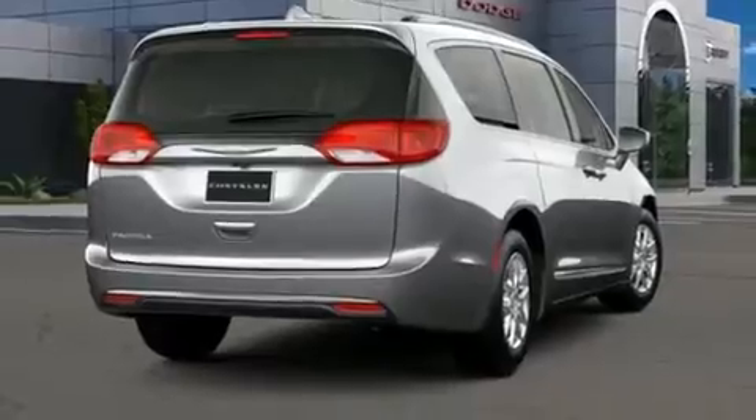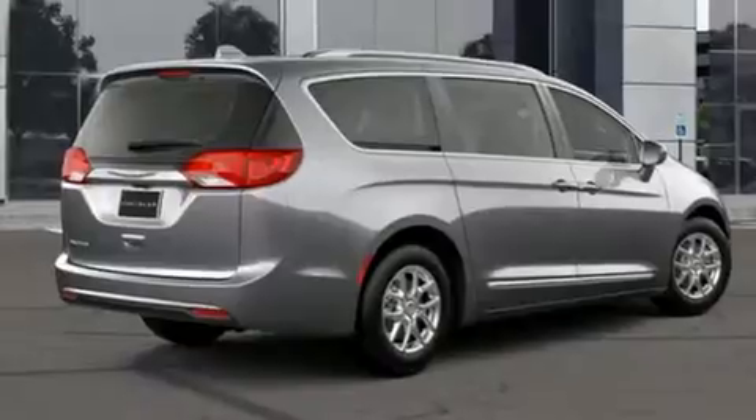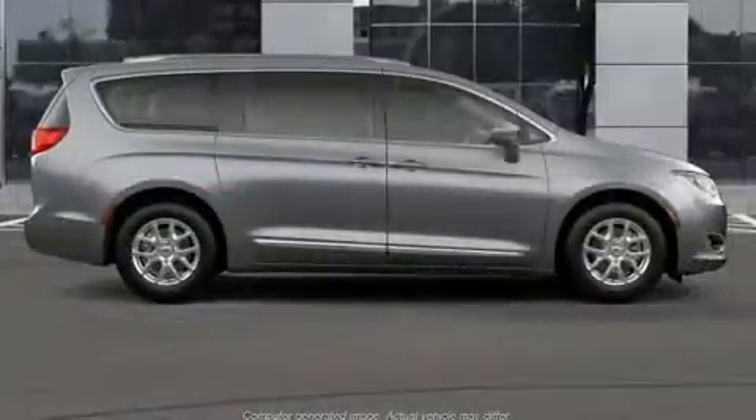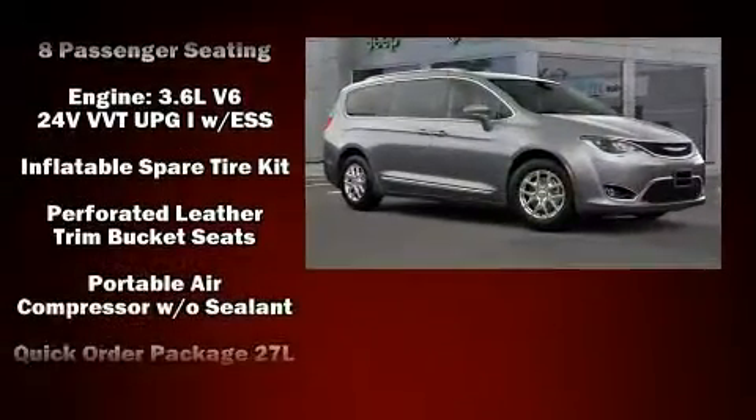Features such as automatic climate control and leather upholstery prove that economical transportation does not need to be sparsely equipped. Storage solutions are integrated throughout the interior, demonstrating thoughtful attention to detail.